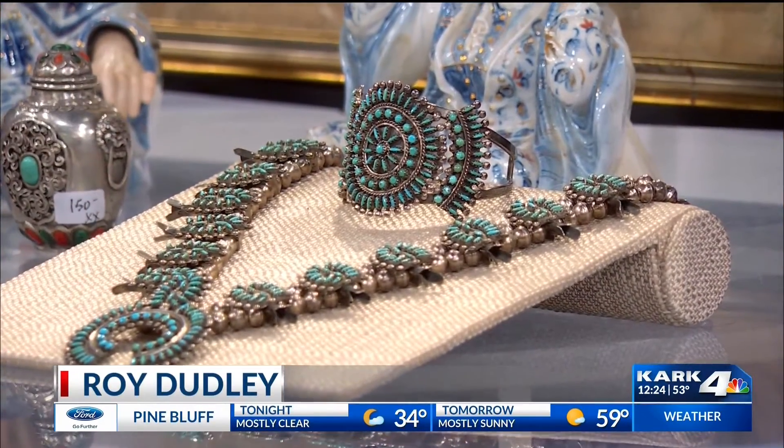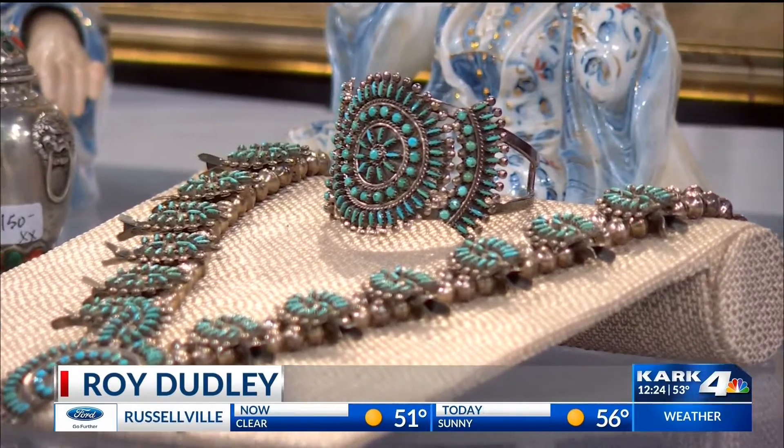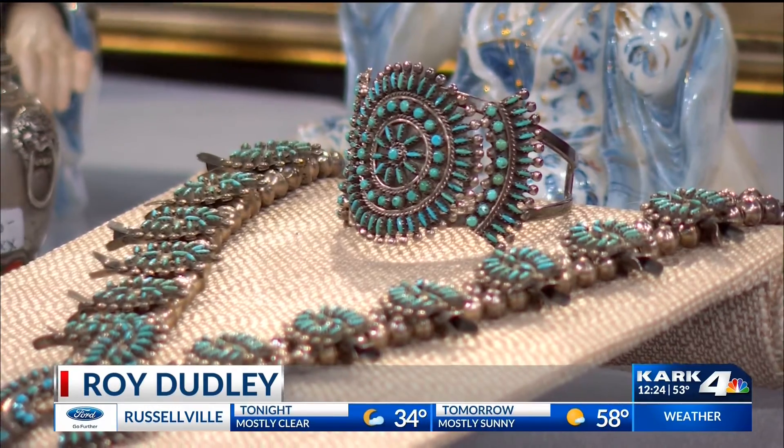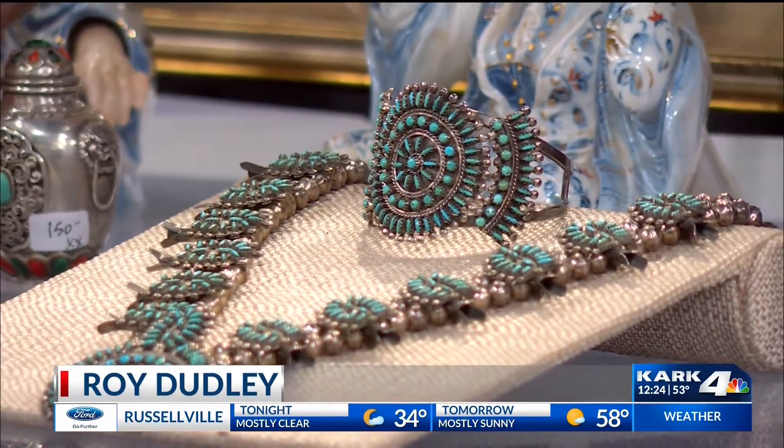We've got American Indian jewelry. This is called a squash blossom — actually it's a needlepoint squash blossom because the turquoise is so small. It's fascinating all that you can find. What an amazing woman she was.